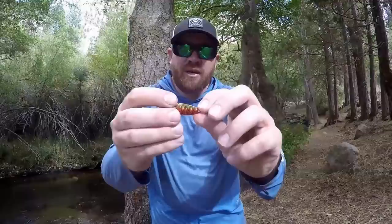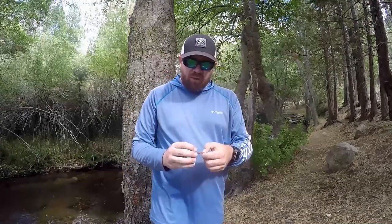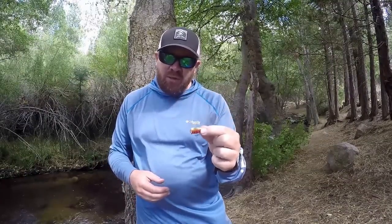My number three trout catching lure is the Thomas Cyclone — it comes in a 1/6 of an ounce. It's great when I can't use the jigs, like when it's windy out. It cuts through the wind, I can toss it a country mile, it sinks well, and it has a great action going back and forth. The trout love this lure. If I can't toss my jigs or plastics, this is the next thing that comes out of my tackle box.